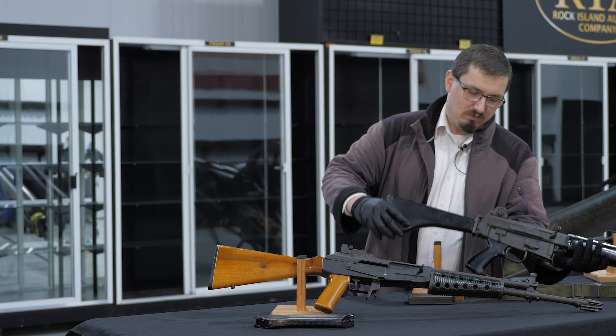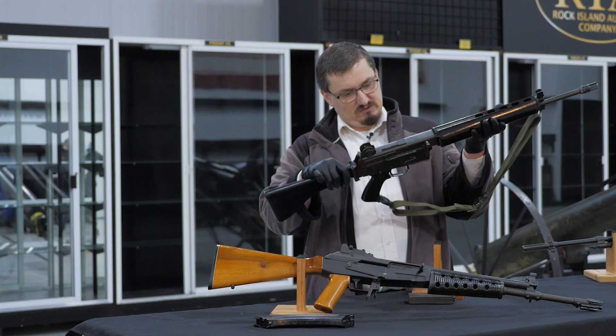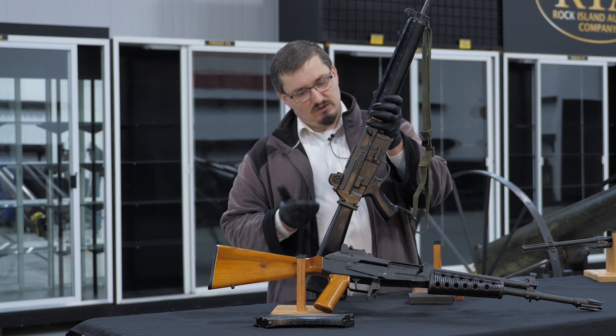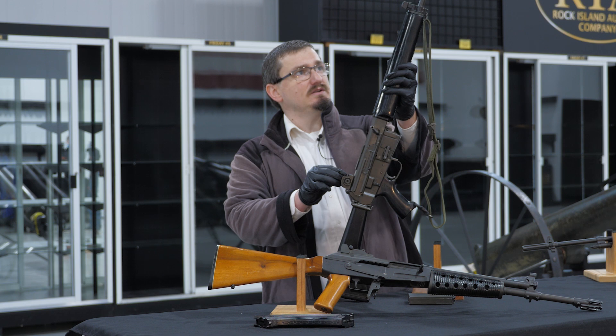Next up on the table we have the Armalite AR-18, originally designed by Armalite. This example was manufactured in California. The AR-18 was kind of the younger brother to the AR-15/M16 family of weapons. It was developed after they parted with a lot of their patents on the M16, so they needed to go back and explore new ways of doing business. They did a lot of things here which would later become very popular with automatic weapons and black sporting rifles.